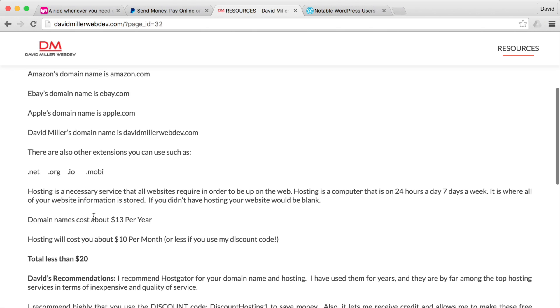I recommend HostGator. I've used HostGator for a long time and in terms of quality of service and expense, they are the best.